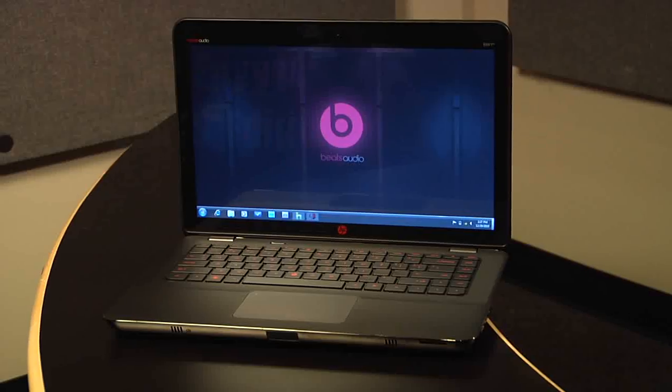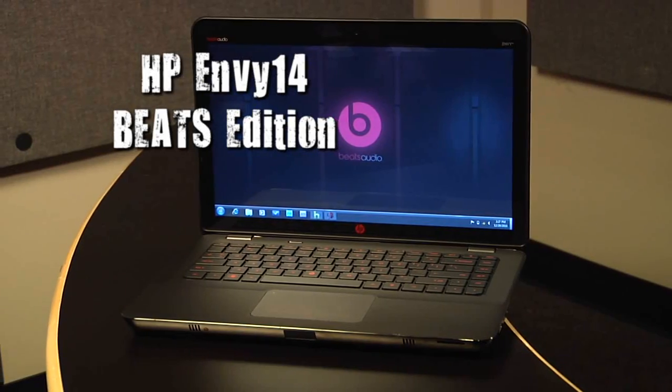Cool doesn't begin to describe this notebook, but if you want performance that truly puts you in the spotlight, I highly recommend you check out the HP Envy 14 Beats Audio Edition.